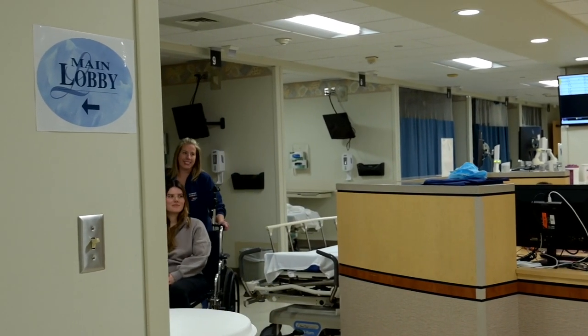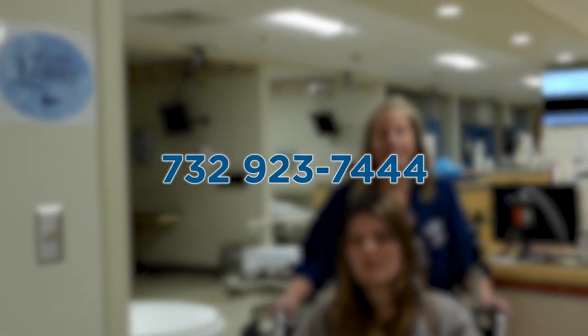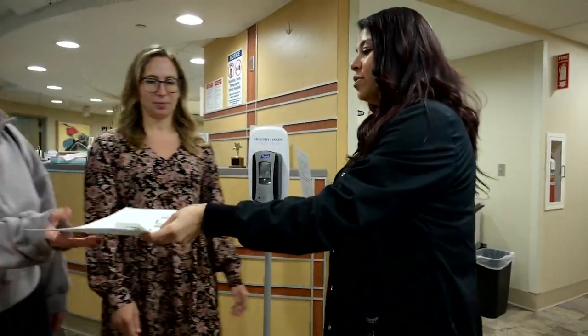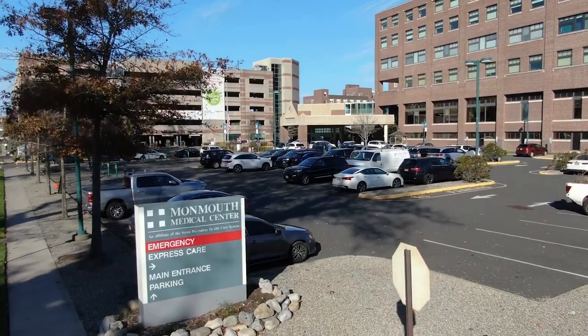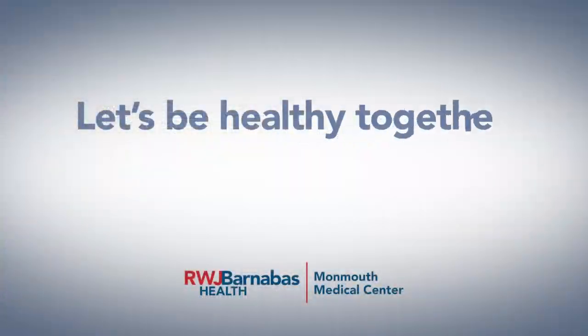If you have any questions before or after your procedure, please call us at 732-923-7444. We wish you a safe and healthy recovery. Thank you again for choosing Monmouth Medical Center for all your surgical needs. Let's be healthy together.